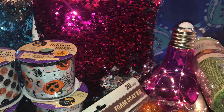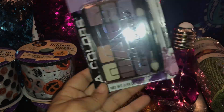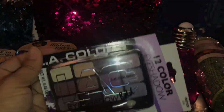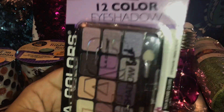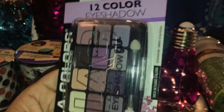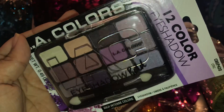Then I picked up this LA Colors 12-color eyeshadow. It's a really pretty eyeshadow — I love the colors especially now for fall. This one is called Stumbling Outside and it's really pretty. Look at the colors — so I got that.